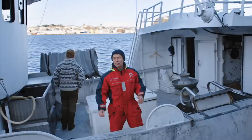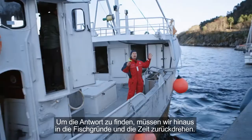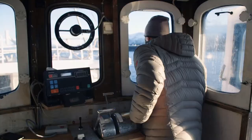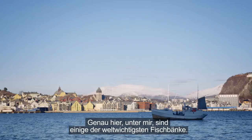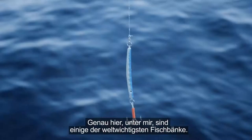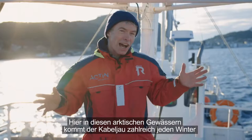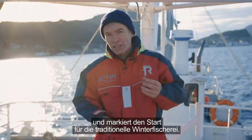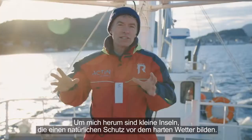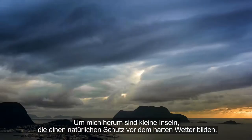To find the answer, we must go out to the fishing grounds and back in time. Right now, underneath me, are some of the world's most important fishing banks. Here, in these Arctic waters, the cod comes in vast numbers each winter and marks the start of the traditional winter fishing — an event that has carried on for almost a thousand years. All around me are tiny islands, creating a natural shelter from the harsh weather.